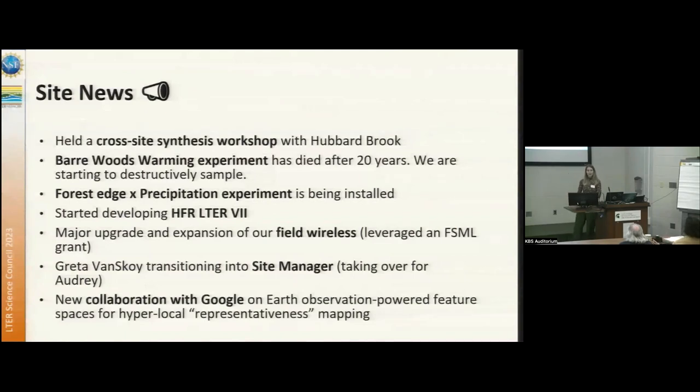At the same time, we are launching a new Forest Edge by Precipitation experiment, which is being installed this summer. We have also started working on our seventh round of LTR proposal writing, so that is a work in progress.